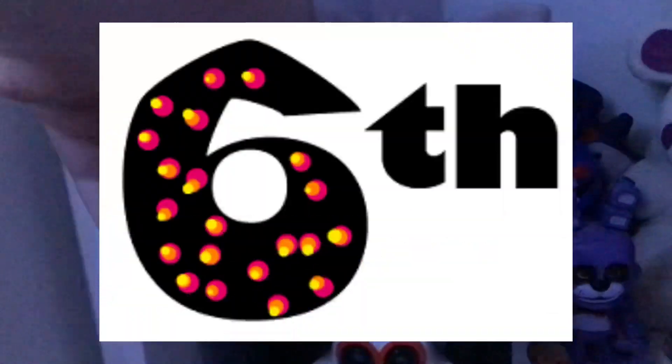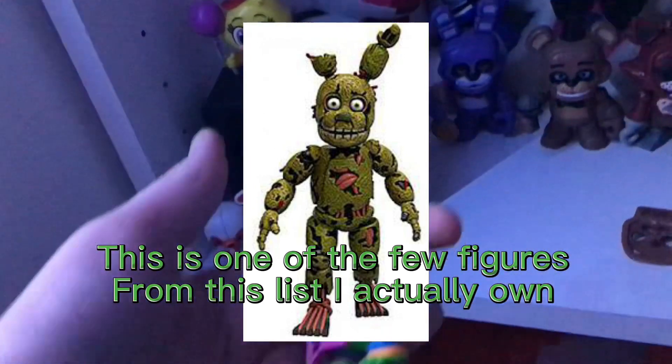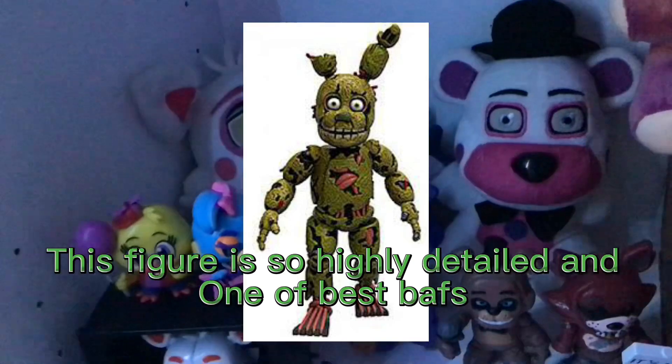Coming in at number 6 is Springtrap. This is one of the few figures from this list I actually own. This figure is so highly detailed and one of the best BAFs.